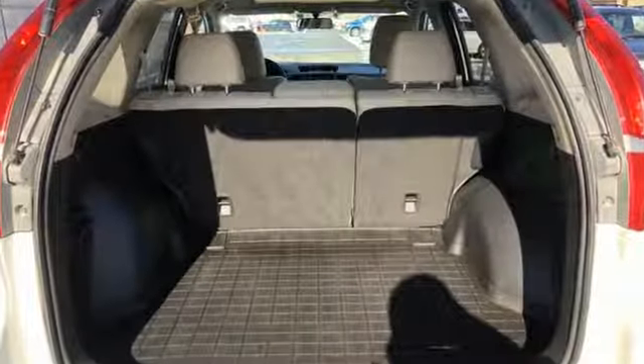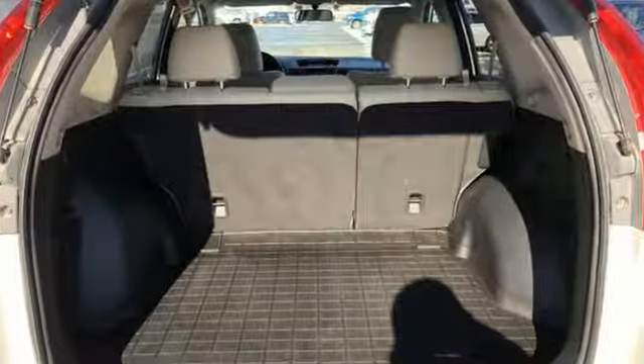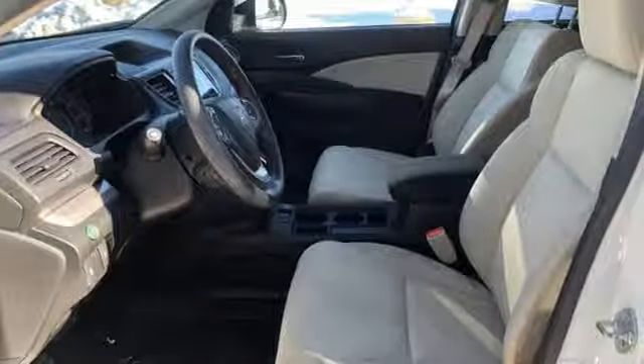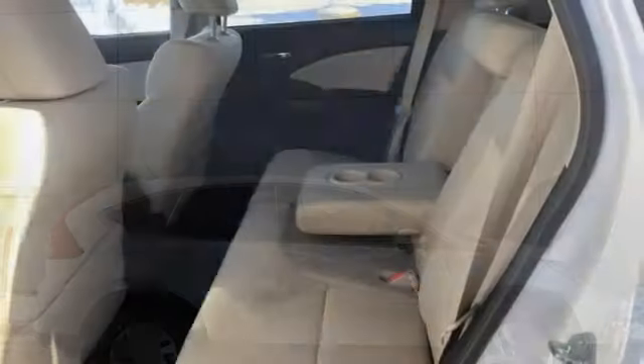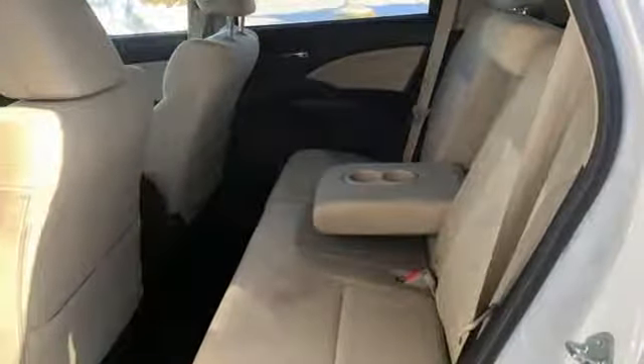A great vehicle is comprised of great features like these: continuously variable automatic transmission, front heated bucket seats, Bluetooth wireless audio streaming, air conditioning, smart entry key, and external memory control.